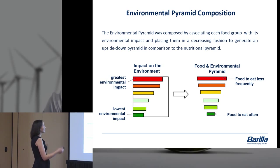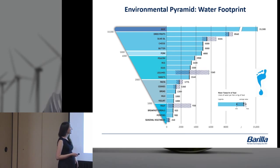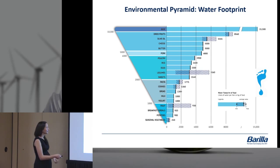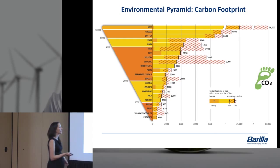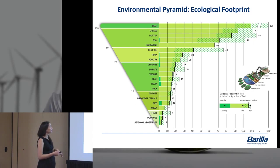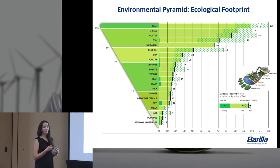The environmental pyramid was composed by associating each food group with its environmental impact. You can see quite simply that it turns into a pyramid, which we flip upside down. These individual pyramids show everything from seasonal vegetables through beef and all sorts of food categories. We have entire papers on how we developed this, available on Barilla Center for Food and Nutrition dot com. You can see how each one very consistently coincides with the others, making it easy to combine them into the environmental pyramid we use for education.